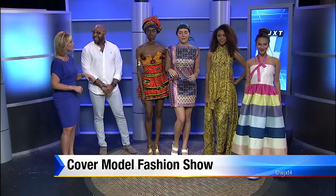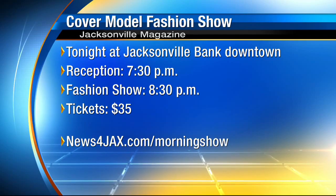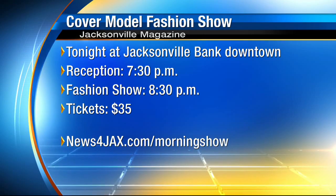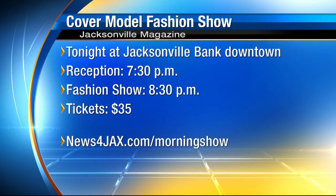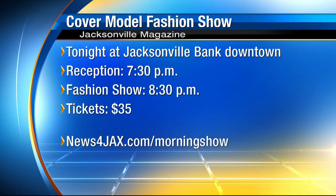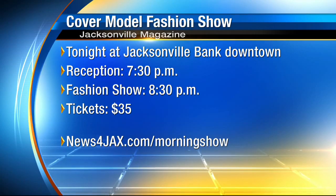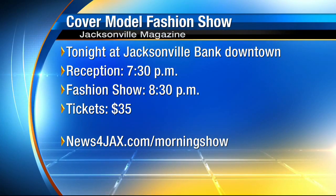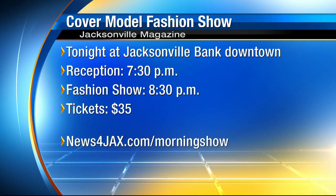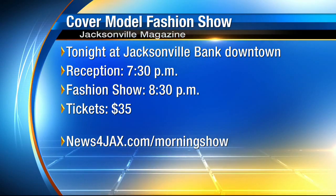Thank you very much to our models for getting up early with us. Jacksonville Magazine's cover model fashion show is tonight at the Jacksonville Bank Building downtown. Reception begins at 7:30, the fashion show starts at 8:30. Tickets for general admission cost about $35, and it is standing room only. You can buy tickets at JacksonvilleMag.com, and we have an easy link on News4Jax.com as well. The VIP reception begins at 6:30.